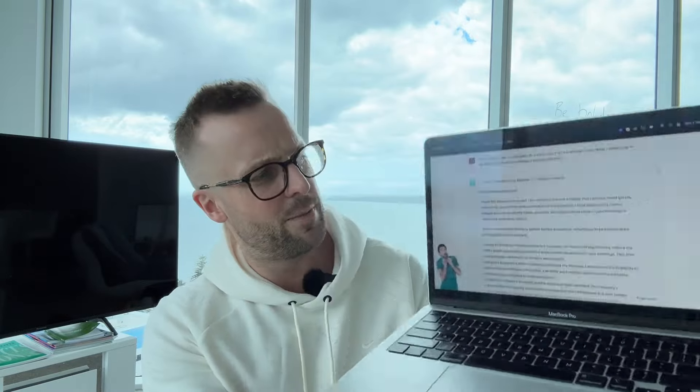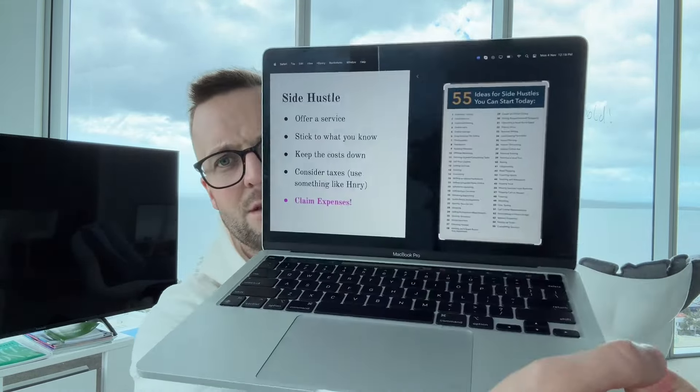Have a think about whether you can work from home to save some travel costs. And if you're too scared to ask your employer about a vehicle allowance, just use ChatGPT — get the little voice off your shoulder and get ChatGPT to write it for you. I showed an example of that. You might also want to look at a side hustle — there were 55 ideas for side hustles in this workshop.